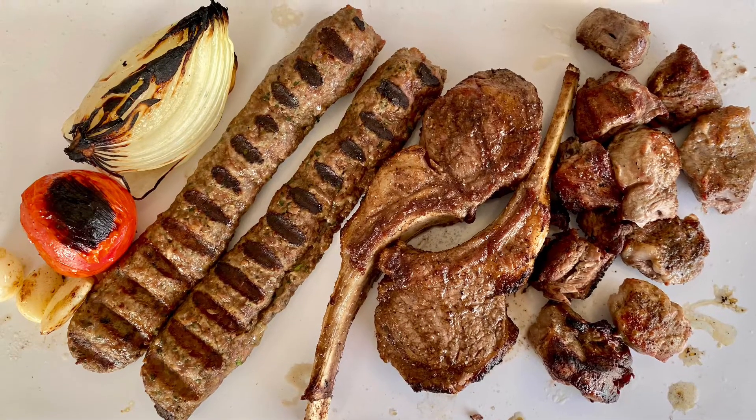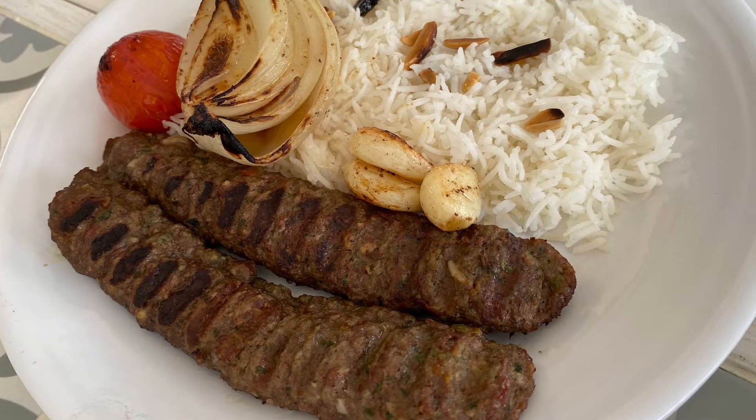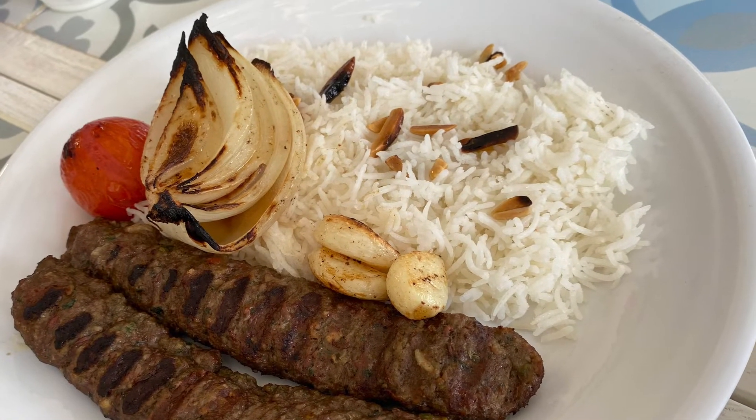Easily a meal for two, with sides of rice, salad, bread, and hummus. There's also beef kebabs for those who don't care for lamb. Thanks for watching — see you next week.